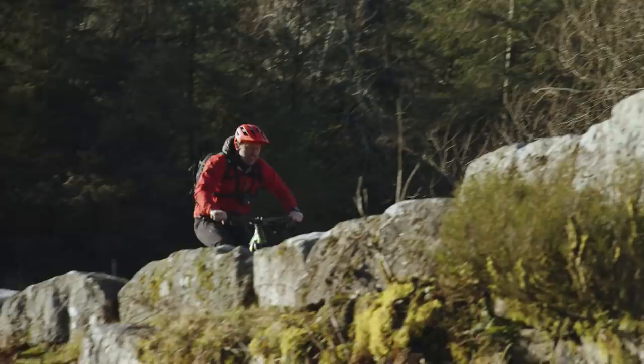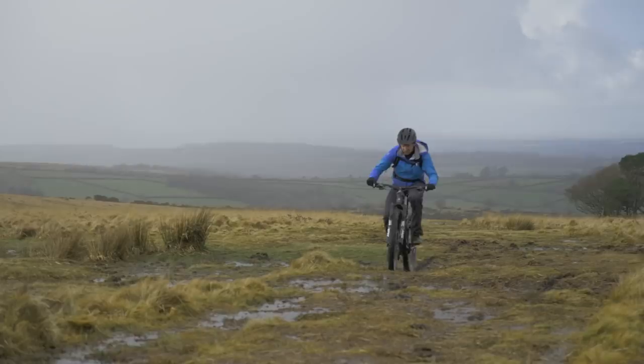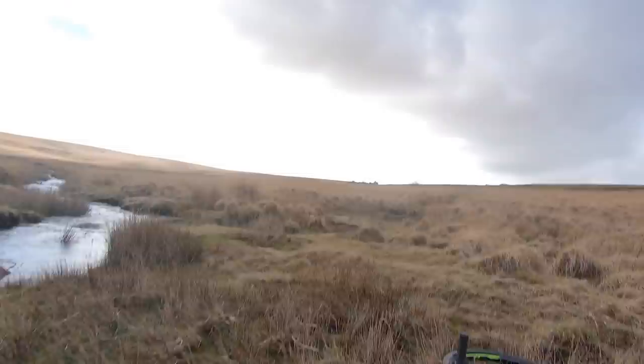We know that e-mountain biking is about adventures and getting out there, discovering the natural world and having fun. But what happens when you're thrown into the unknown against the clock, when adventure turns into a competition? To find out, we headed to the moorland wilderness of Dartmoor for a presenter challenge.